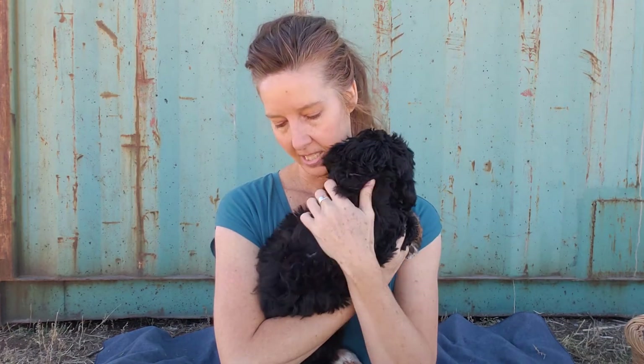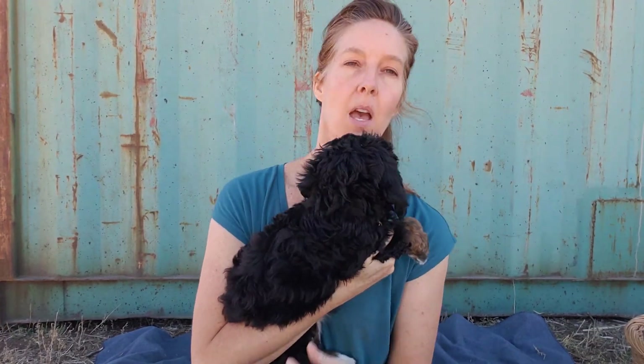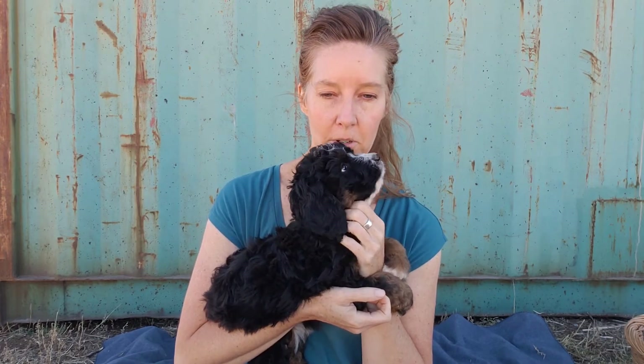She's got a little bit more of a wave to her coat. I expect her to have maybe possibly some big loose curls, but mostly waves to her coat once she matures and gets her adult coat in, which will need to be groomed at least two times per year.